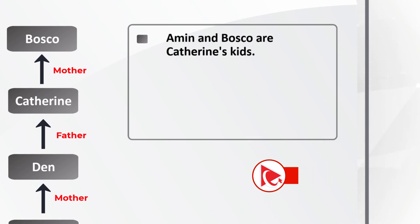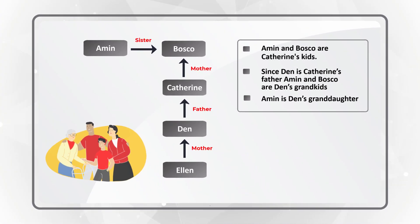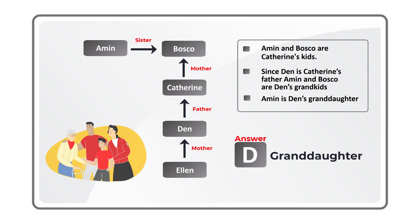From the diagram: Amin and Baska are Catherine's children. Since Dan is Catherine's father, Amin and Baska are Dan's grandkids. Which means Amin is Dan's granddaughter. So the correct choice here is choice D — granddaughter. Hopefully you nailed this question and now know how to diagram and solve similar problems.